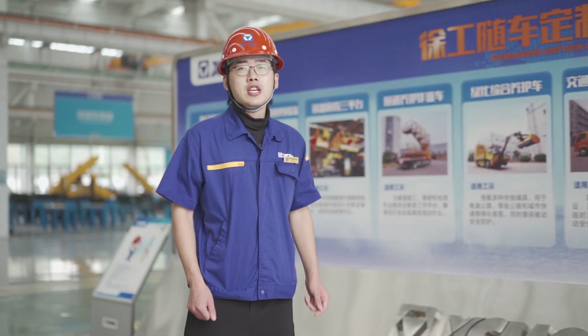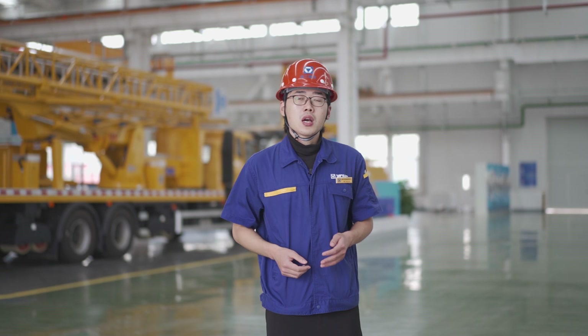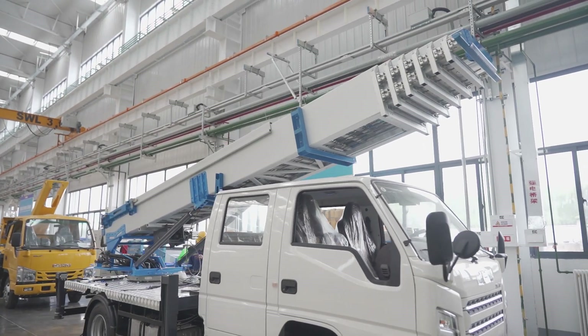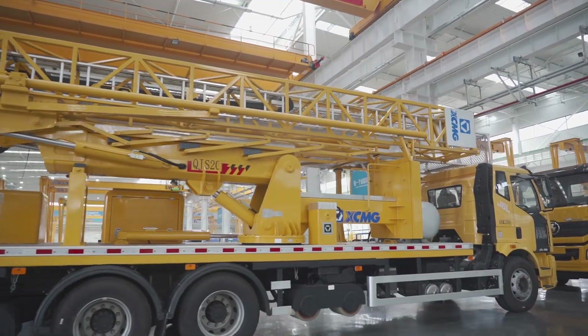Hello everyone. Today I will give you a very brief introduction of this new plant. The H plant is mainly responsible for assembling a series of special purpose vehicles, such as truck-mounted aerial working platforms, wreckers, bridge inspection vehicles, and so on.